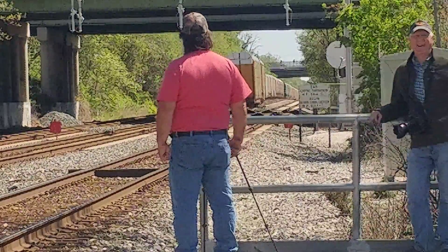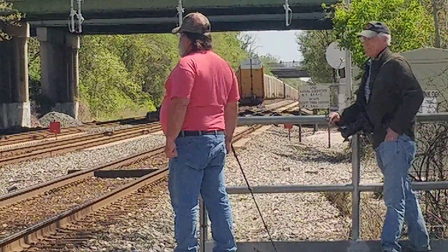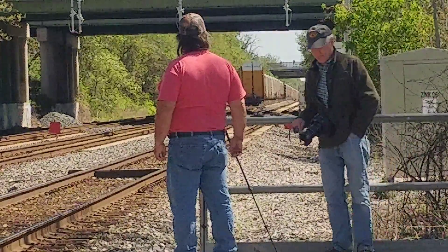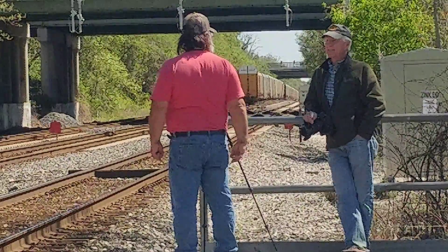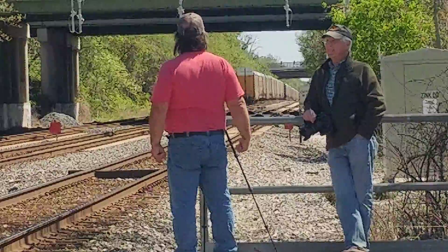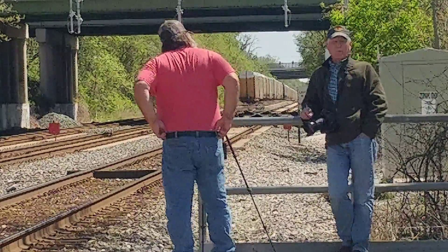CSX Car Clearance Detector. Milepost 6.6. Track 1. No defects. Total axle 172. Detector out.